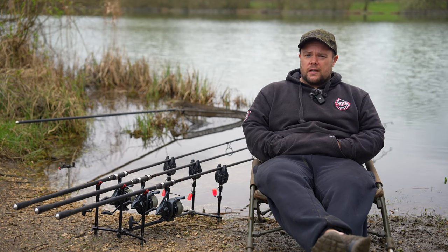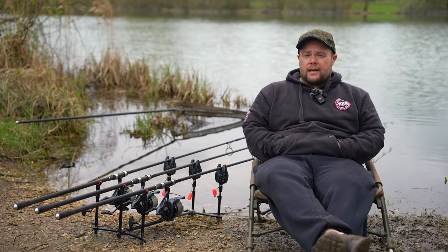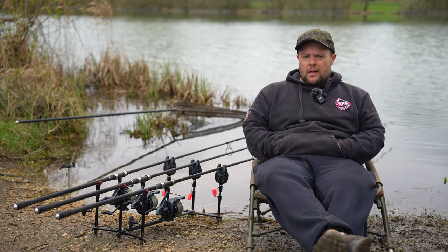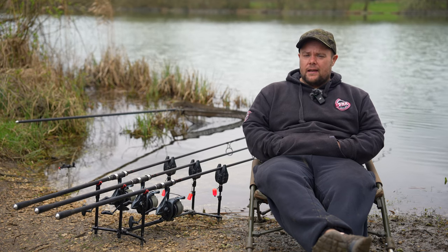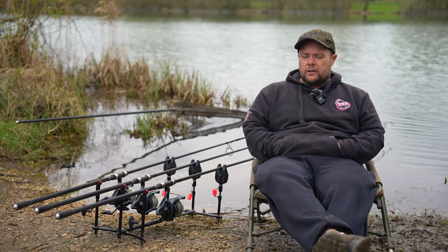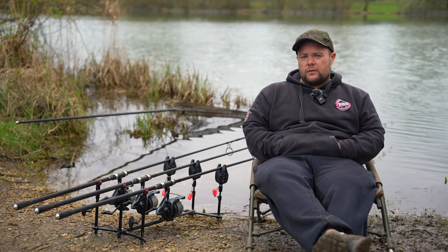Through the hours of darkness, after a couple of fish, I did drop three spods over the top — but that was just for accuracy, so I knew 100% there was bait over the area. That rod fishing the far margin hasn't actually produced. So if it doesn't do anything today I'm probably going to drop it on the same area as the other two and concentrate on that. But for now I'm going to get the kettle on because I'm absolutely busting for a coffee.